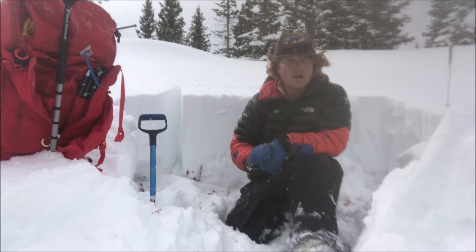Happy Thanksgiving everybody! Jeff Davis here at the Colorado Avalanche Information Center. I'm currently in the North San Juan zone on Red Mountain Pass on a north-northeast facing slope at around 11,200 feet.